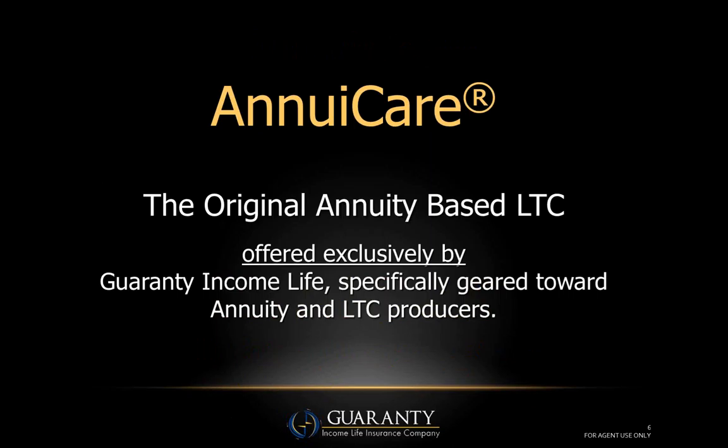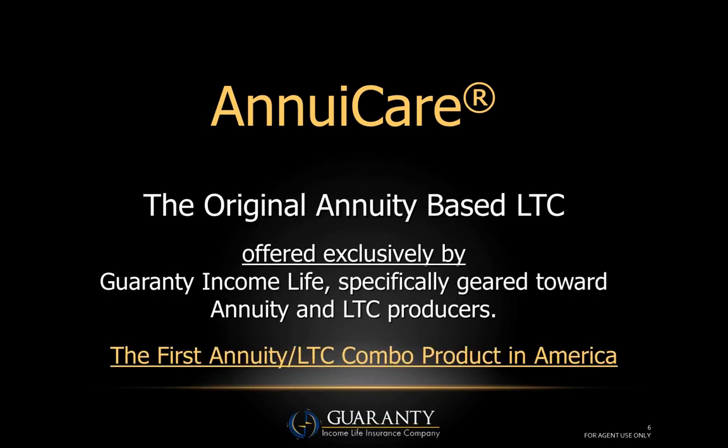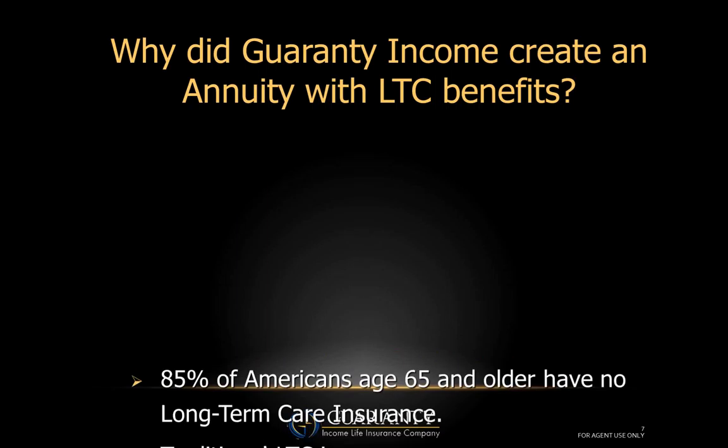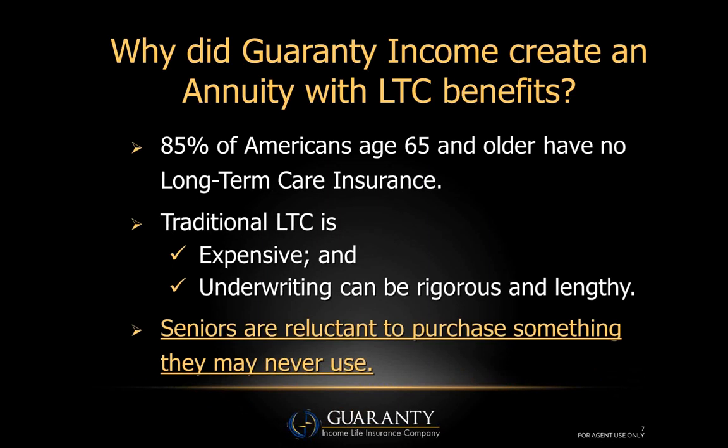AnnuaCare is the original annuity-based long-term care product offered through the independent distribution channel, offered exclusively by Guarantee Income Life, and specifically geared toward both annuity and long-term care producers. It's worth reiterating that this is the first annuity long-term care product introduced in America. We actually introduced this product 16 years ago, in 1999.